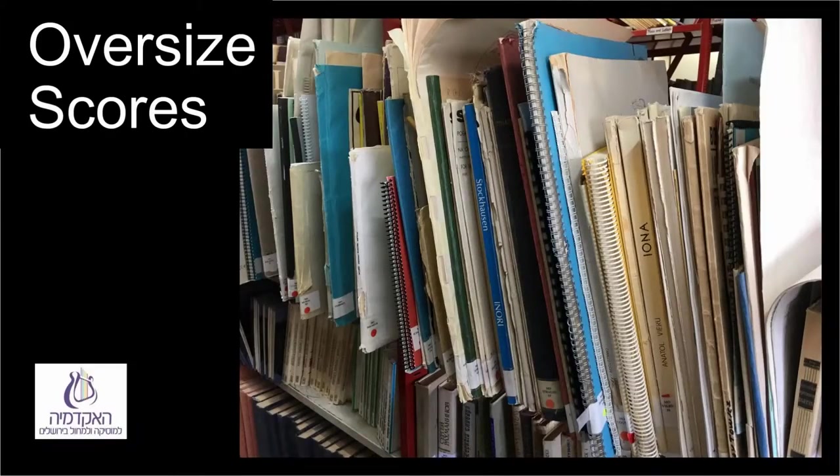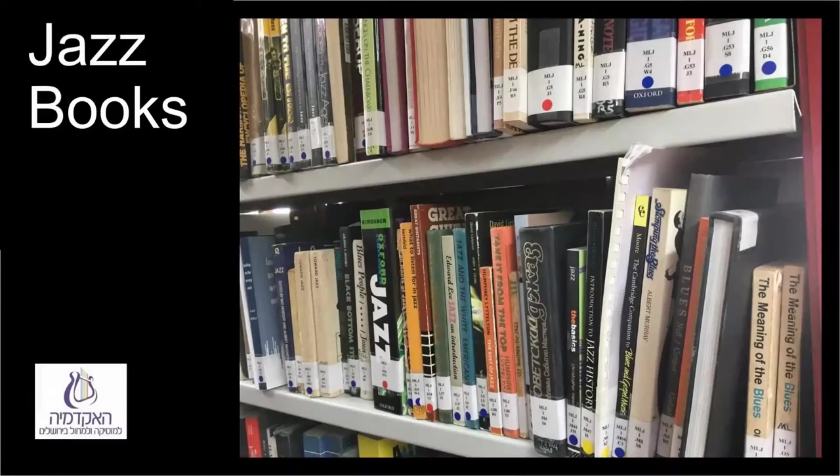Also at the back of the library are particularly large scores — MO (oversize) — generally contemporary music. Here too is the area of Arabic books and music (AR), Russian books (RUS), and the most important shelf for the cross-disciplinary department: the section of jazz and popular music notes.